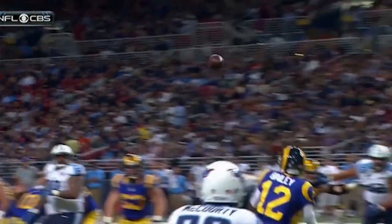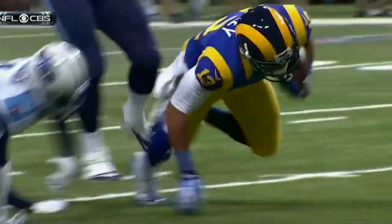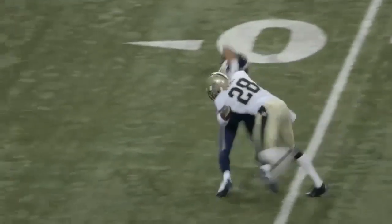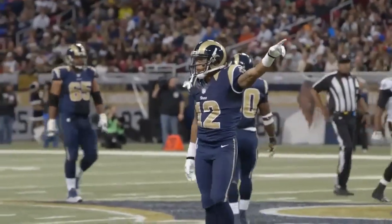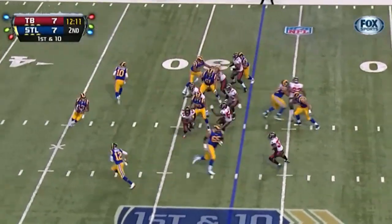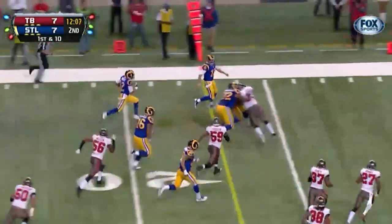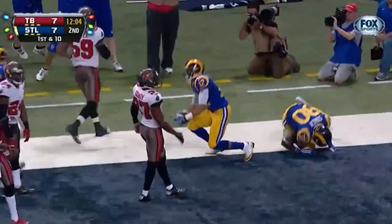Stedman Valley, another rookie, just makes a terrific effort. Look at him use that right hand to keep his balance. Make it one way, double reverse the other way, into the hands of Stedman Valley. Inside the five, and a touchdown for Valley.